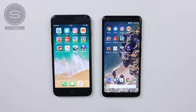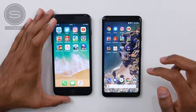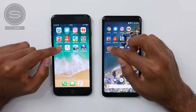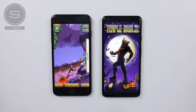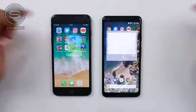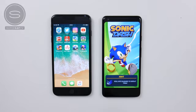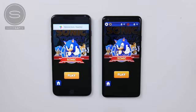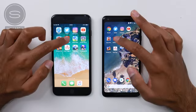Now moving on to RAM management — checking how many of these apps and games are still open on both devices. Asphalt 8 is still open on both. Dead Trigger 2 still open on both. Subway Surfers in the same place on both. Temple Run 2 has to reload on the Pixel but is still open on the iPhone 8 Plus. Sonic Dash also has to reopen on the Pixel — but then we had a crash on the iPhone 8 Plus, something many people have noticed with the new iOS version not being completely stable yet. Sonic did have to reload on the iPhone 8 Plus following that crash.